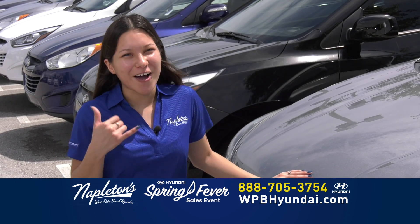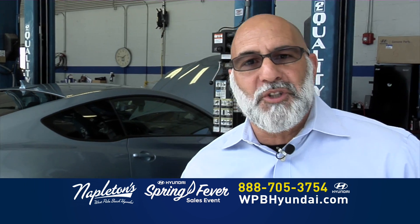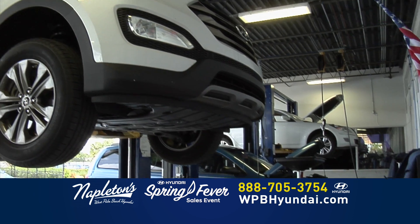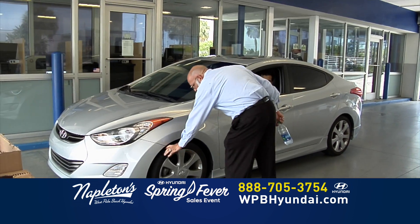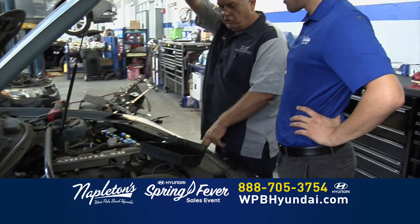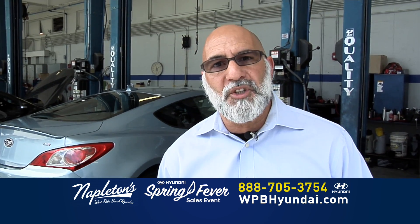Don't worry about your credit. Give us a call right now. My name is Ernie. I'm the service director at Napleton's West Palm Beach Hyundai. I want to give you some of the reasons that customers love coming back for service. 27 bays and 24 effectively trained technicians. We're open seven days a week. We have loaner car service for your convenience with an appointment. We offer a free alignment check and a multipoint inspection with every service. Me llamo Ernie. So I have a servicio at Napleton's West Palm Beach Hyundai.